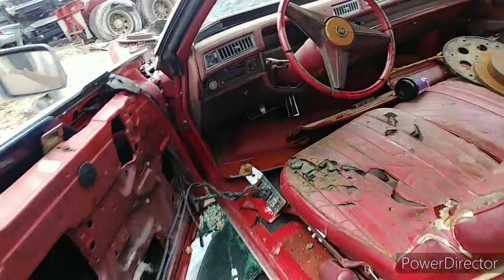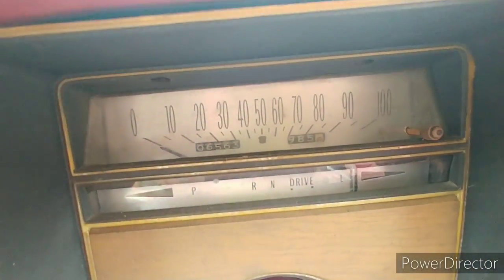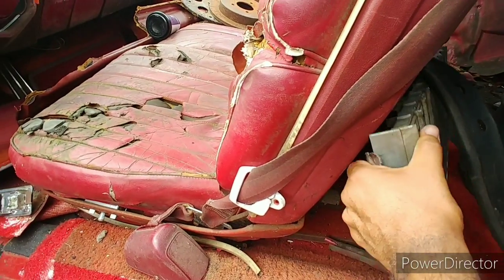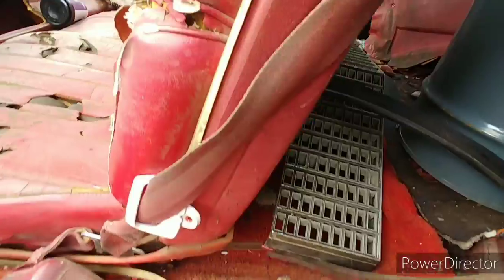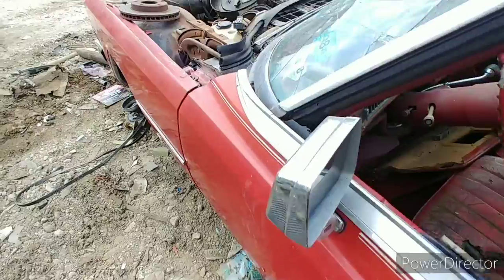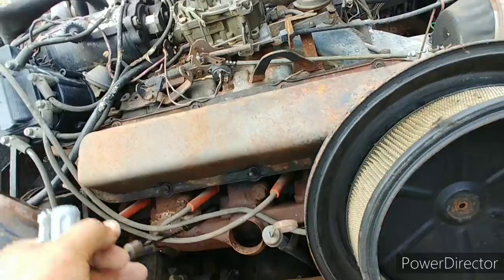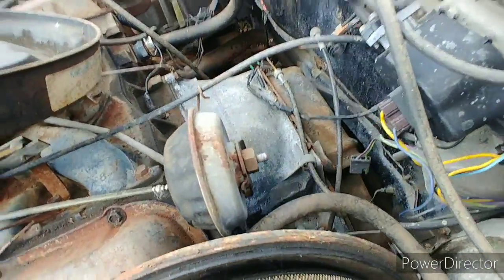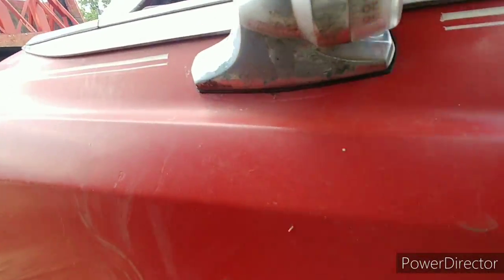Oh — '05 or '74? What's that mileage? Did she roll over? There's two different ones in there. I bet that engine's still good. That's pretty cool.